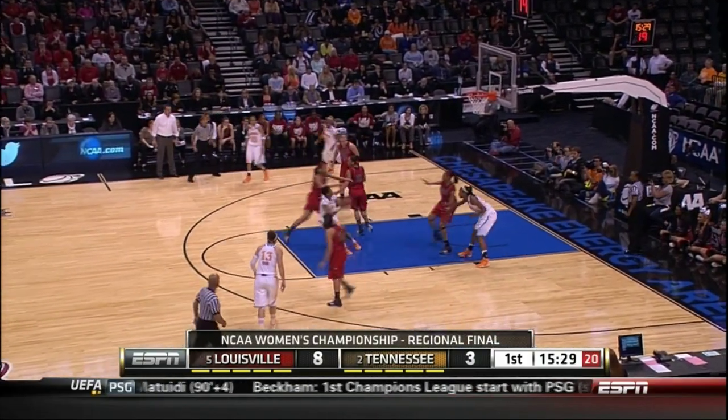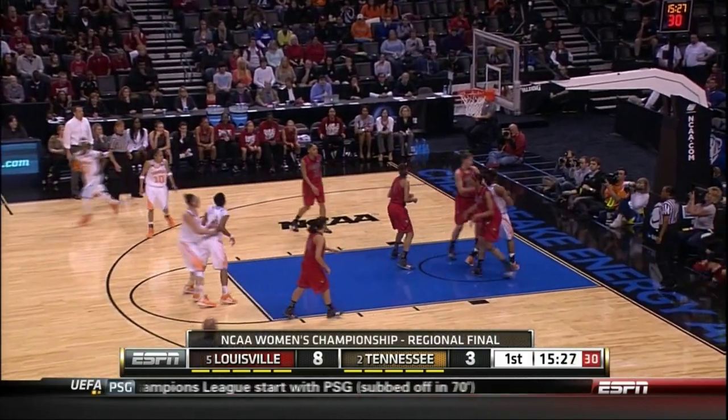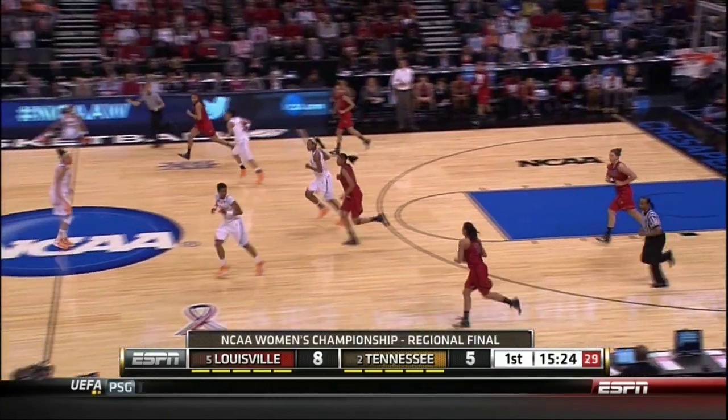Here's Slaughter, gets it off to Hammond cutting down the lane. Hammond can't get to the rim, backs it out on the right side of the circle, fires a three and hits it.